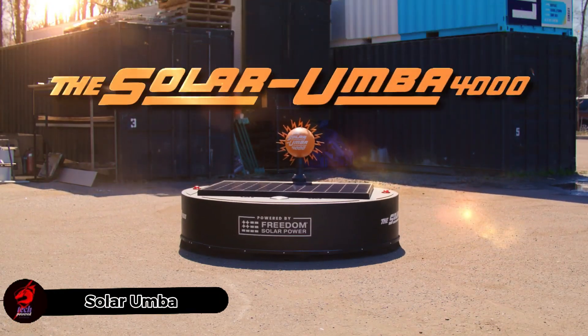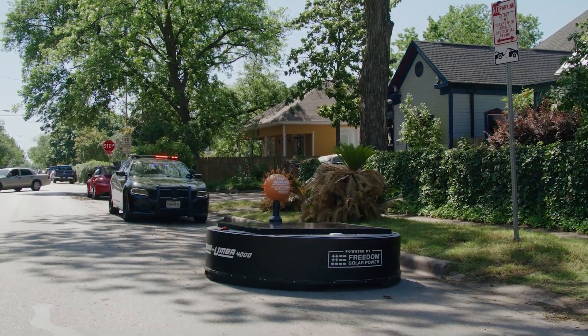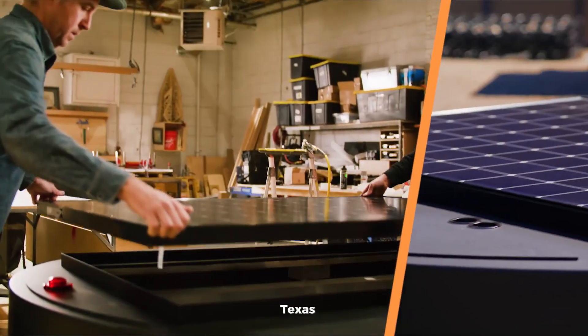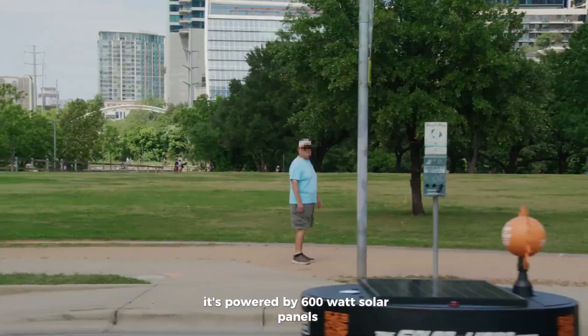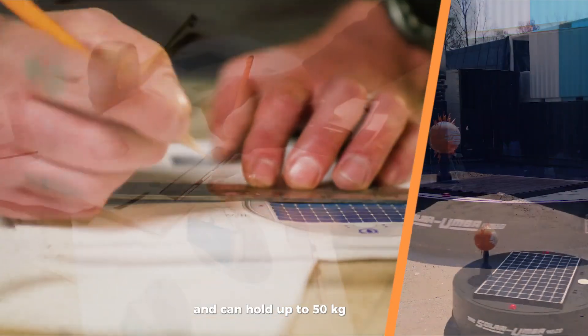Meet the Solar Umba 4000, a solar-powered robot that's changing how we clean our streets. Developed by the Freedom Solar Power Team, this giant street-cleaning vacuum was tested in Austin, Texas, where it picked up over 91 kilograms of trash in just one day. It's powered by 600-watt solar panels, moves at 19 kilometers per hour, and can hold up to 50 kilograms of waste.